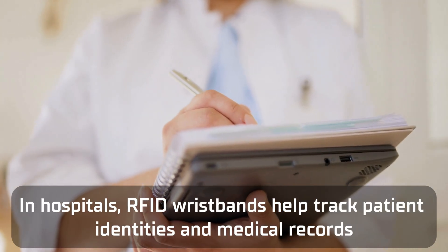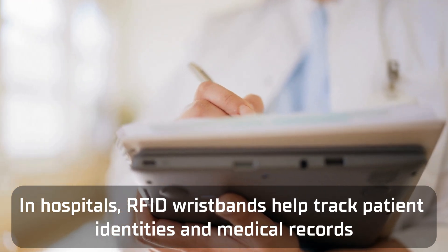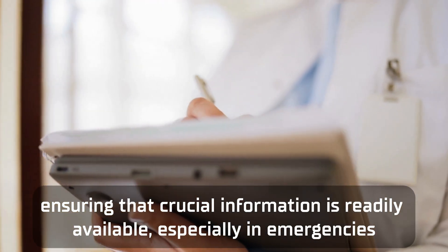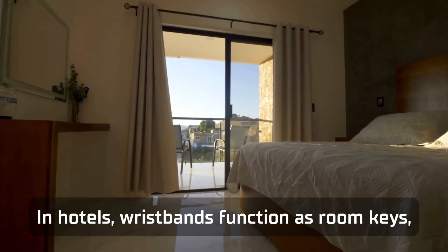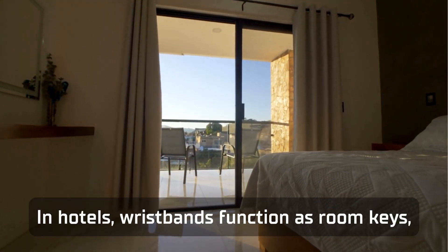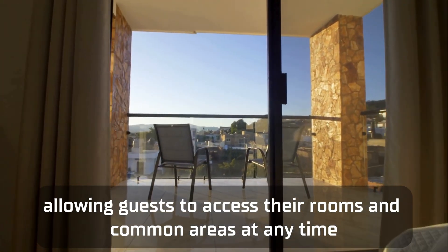In hospitals, RFID wristbands help track patient identities and medical records, ensuring that crucial information is readily available, especially in emergencies. In hotels, wristbands function as room keys, allowing guests to access their rooms and common areas at any time.